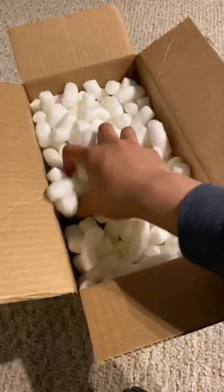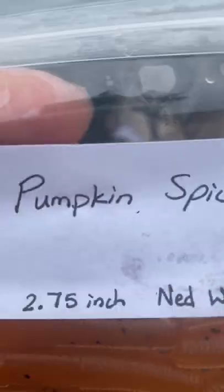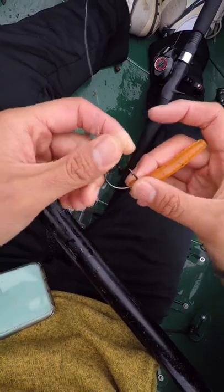Last video, our boy Matt from New York custom made me some lures in his garage. Notable mention is this pumpkin spice turd, which I'm going to put to the test today. This lure looks great, but will it catch fish?